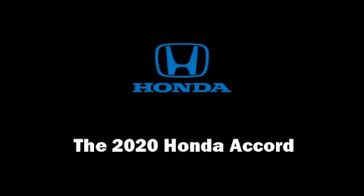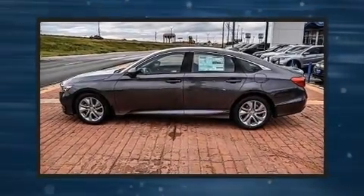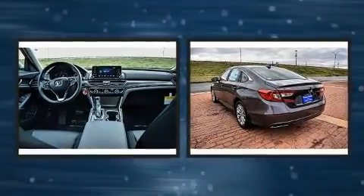Experience driving perfection in the 2020 Honda Accord. This four-door, five-passenger sedan offers the latest in technological innovation and style.